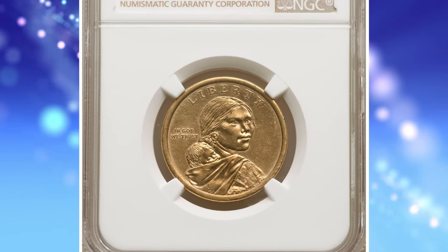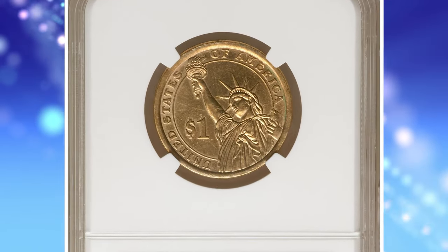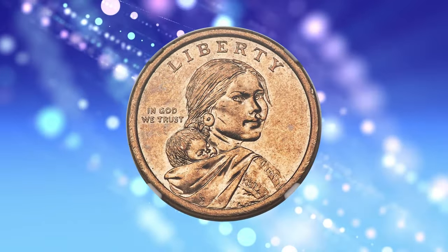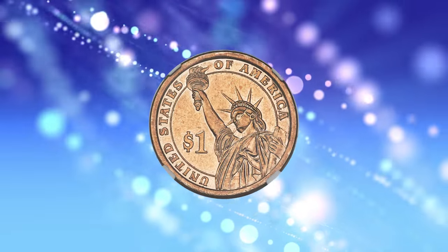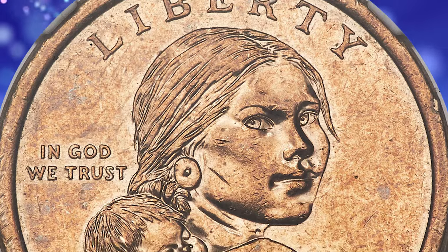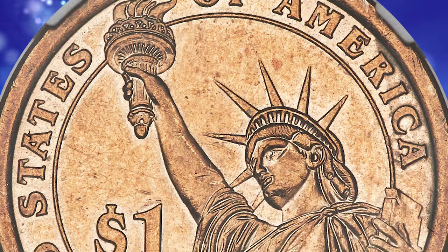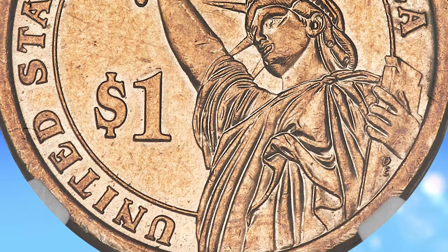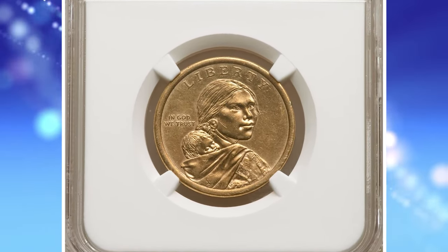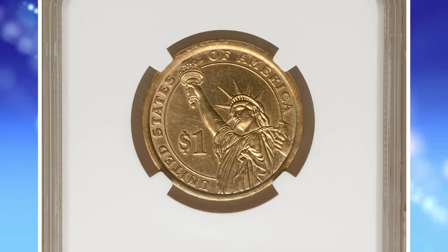Number 1: 2014-D Sacagawea Dollar muled with Presidential Dollar, graded as AU58 by NGC. A mule is perhaps the most fascinating mint error known to modern collectors. Most error types, such as off-center strikes, brockages, indents, die caps, wrong planchets, etc., are the product of some part of the mechanical coin production line failing to function normally. Many such errors are the statistically inevitable result of striking hundreds of millions of coins per year through a single set of presses. Others are so fantastic that it would be illogical not to accept the idea that they had help getting out of the mint.